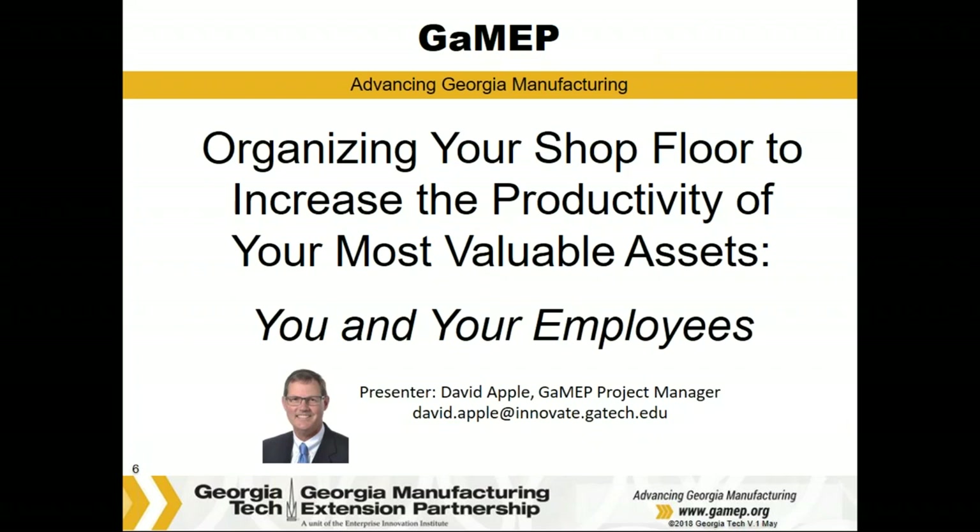Last year, Georgia MEP was awarded a grant to address 100 machine shops through a no-charge assessment process, helping machine shops improve and develop growth strategies. Through these assessments, we uncovered four key areas, which are now the topics of the four-webinar series we're presenting June through September, one per month. Today's first webinar is titled Organizing Your Shop Floor to Increase Productivity of Your Most Valuable Assets, presented by David Apple.